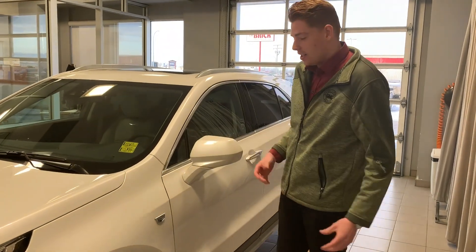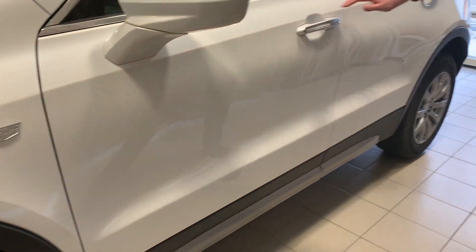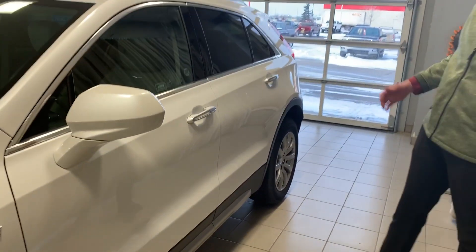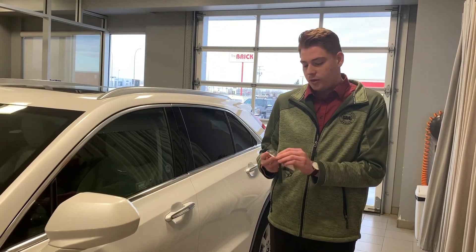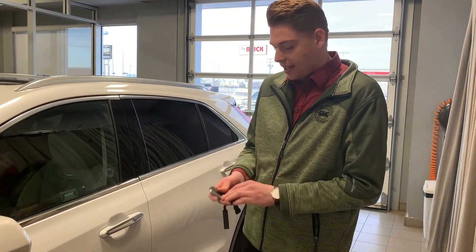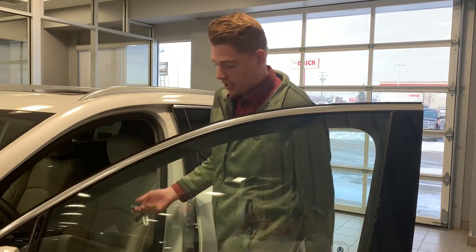Coming along the driver's side, we're going to point out some more attention to detail that Cadillac is great with — the body lines that are very aggressive and sporty. Something a little different is the passive door lock, which is standard on all our Cadillacs. Just come up to the door, press your button, and we're hopping right in.